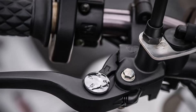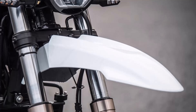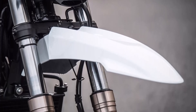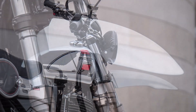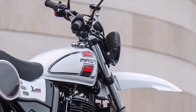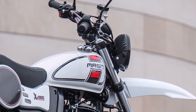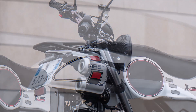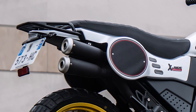In conclusion, the 2024 MASH X-RIDE 650 is an ideal blend of rugged style, reliable power, and everyday practicality. Whether you're commuting or exploring, this bike is built to keep you moving. Thanks for watching — be sure to like, subscribe, and hit that bell for more motorcycle specs and reviews. Ride safe, and we'll see you on the road.